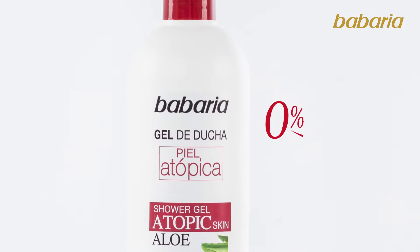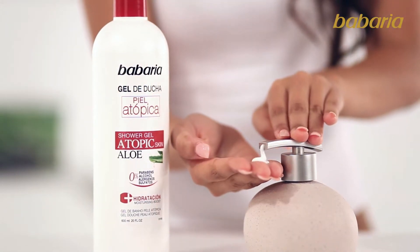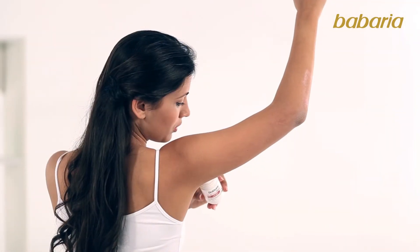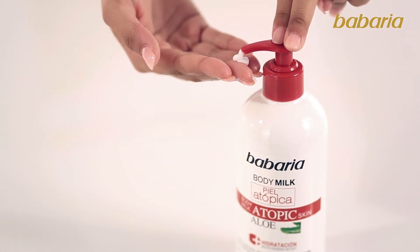Sulfate-free shower gel, which can also be used as hand soap. Roll-on antiperspirant deodorant for daily use. Body milk, which can be applied as many times as needed.